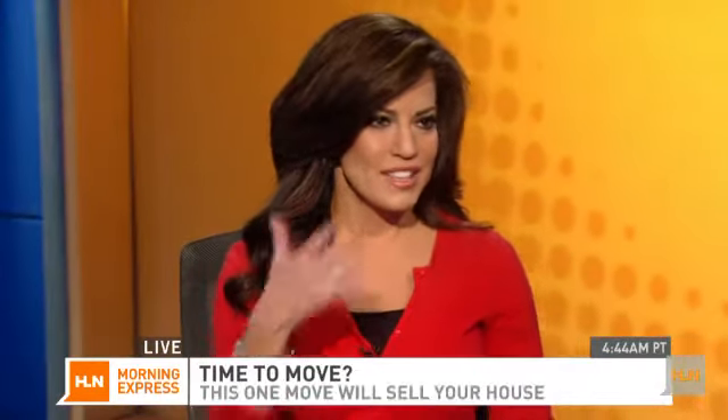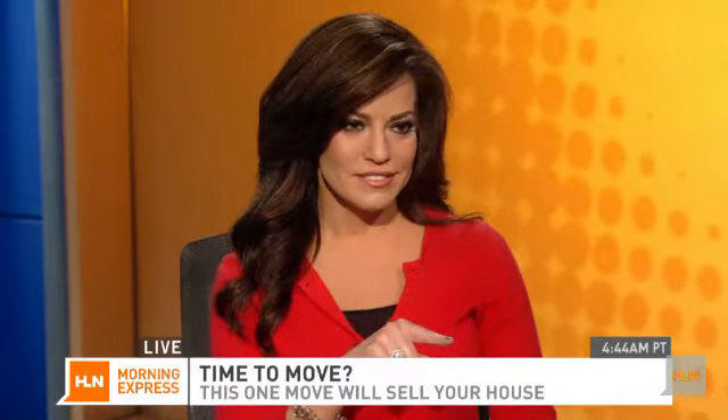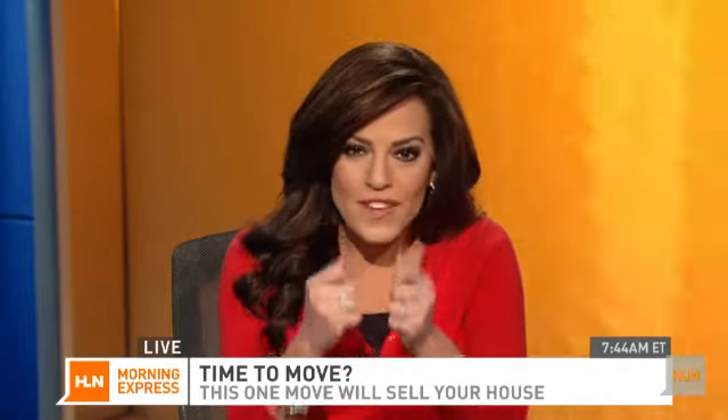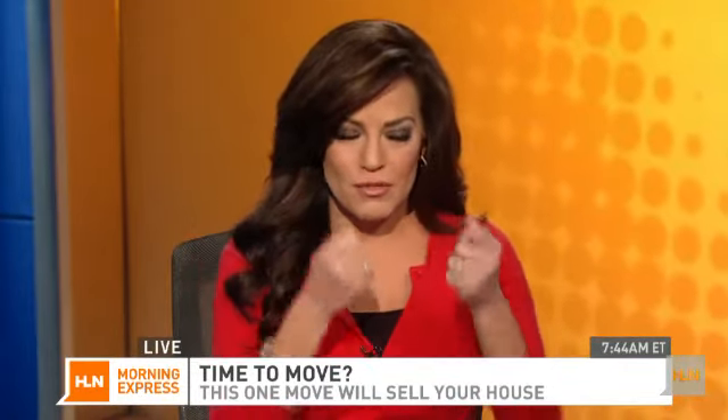It might be a really good time to sell your house right now. Demand is up, supply is down. But the point of this story is: if you only have a little bit of money to try to fix it up and get it ready for the market, what do you do first? The most effective thing you can do — Jennifer Westhoven has that.